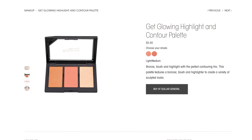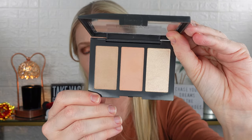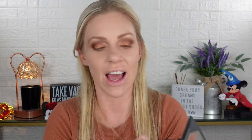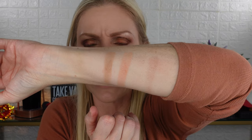I have the Get Glowing Highlight and Contour Palette — it has a bronzer, a blush, and a highlight. It comes in two shades: light to light-medium and medium-deep. I obviously got the light-medium. Swatching: the bronzer is actually prettier than I thought, the blush is a soft peach, and then there's the highlighter. Let's dig in.